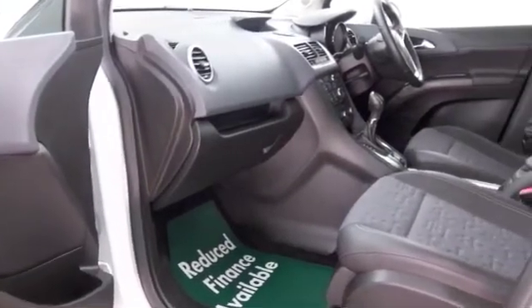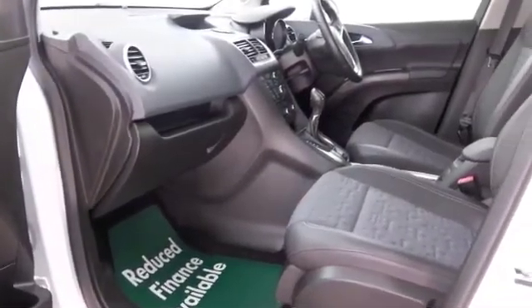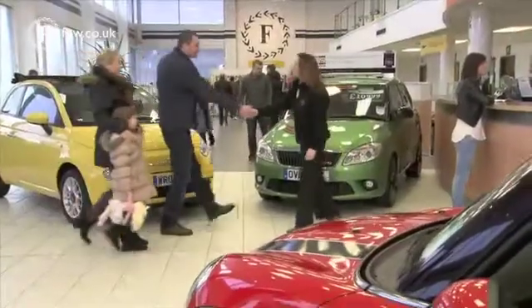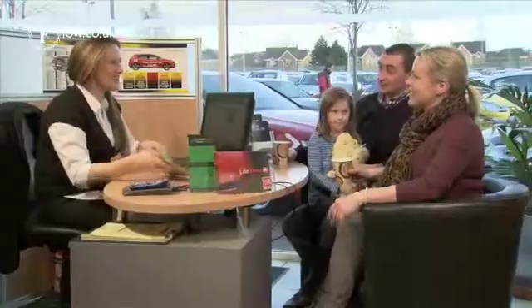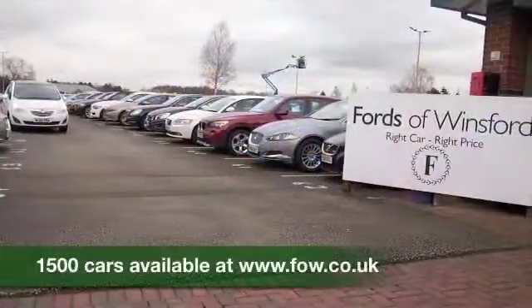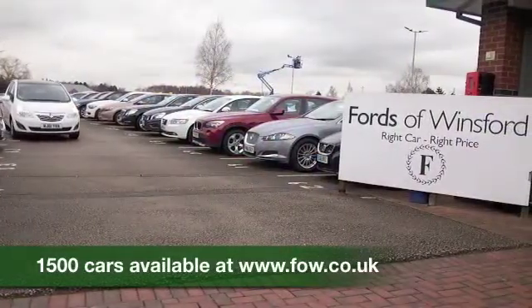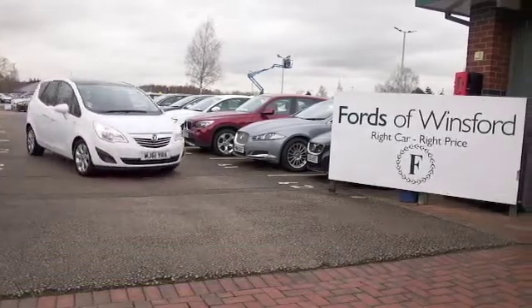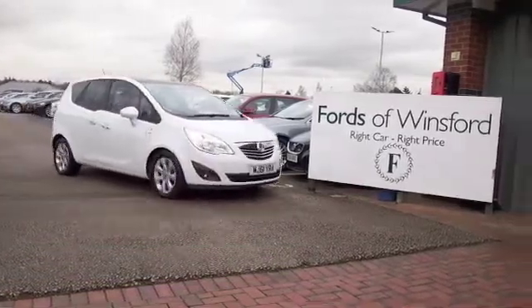So if you'd like to find out a little bit more, why not give Jackie and the team a call in our call centre? They can answer any questions you might have, and we can hold the car with no obligation and no deposit until you can get here. Bring your licence with you, have a test drive, and discover this great car for yourself at Fords of Winsford.